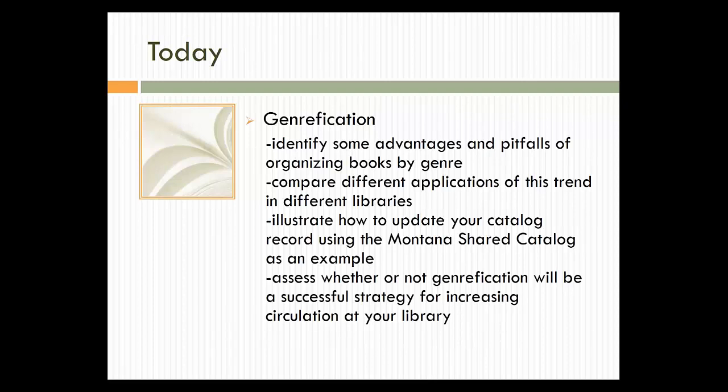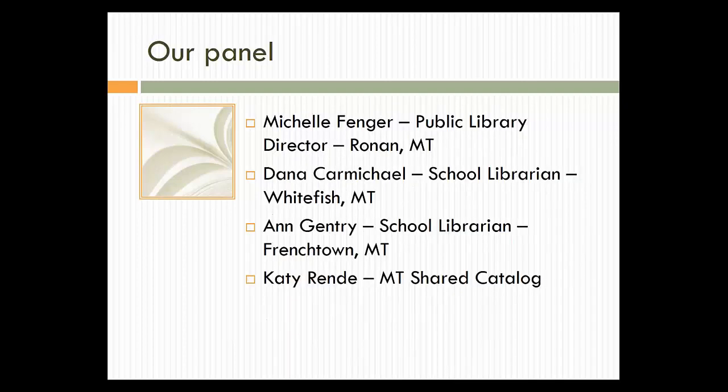We're going to use the Montana Shared Catalog as an example and we have our trainer from the Montana Shared Catalog online today to quickly walk us through that process — what you need to be thinking about with your online catalog and how it's going to look to your patrons, and some of the backend stuff you need to think about. We hope you'll walk away from this being able to better assess whether or not genrefication will be a successful strategy for increasing circulation at your library.